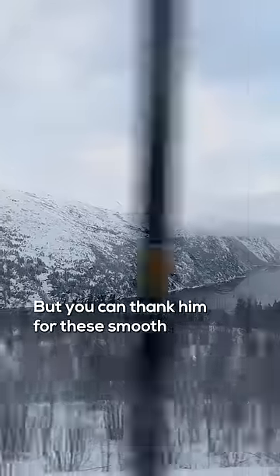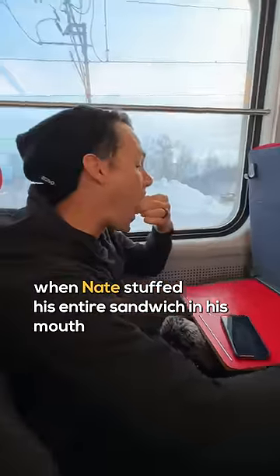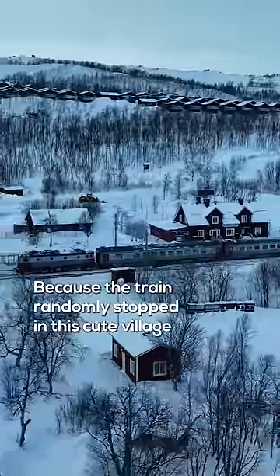But you can thank him for these smooth shots of this winter wonderland. We were in the middle of filming a little lunch scene when Nate stuffed his entire sandwich in his mouth and literally took off running to get the drone up because the train randomly stopped in this cute village.